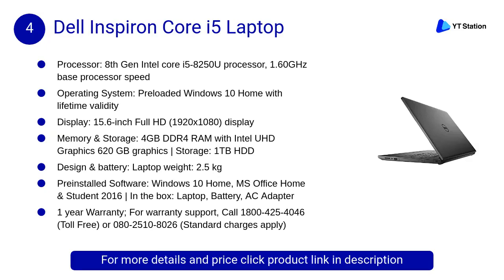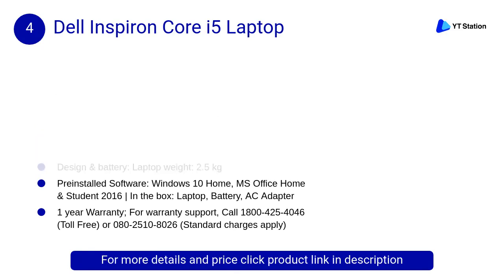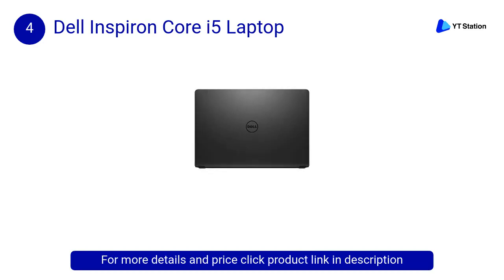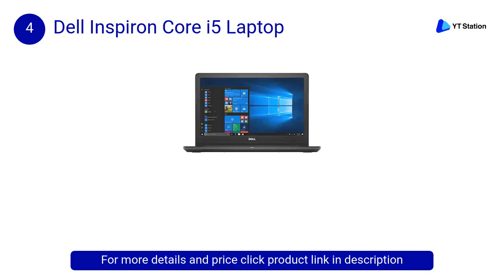At number 4, the Dell Inspiron Core i5 laptop. It's powered by the 7th generation Intel Core i3 processor that provides responsive and lag-free performance, while its 1 terabyte hard drive, 4 gigabytes of memory, and Intel HD 620 graphics ensure smooth and quick performance.